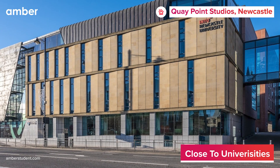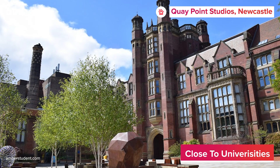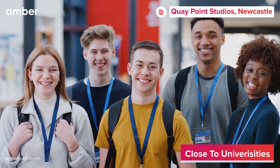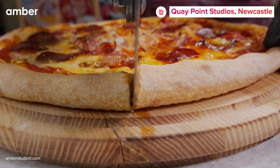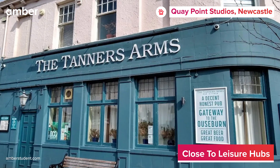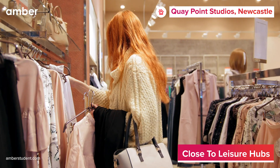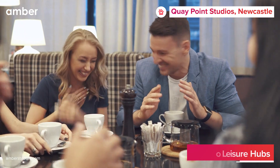Situated just a short drive from Newcastle University, Quay Point Studios allows you to start your day refreshed after a good night's sleep. On weekends, explore nearby dining options like Pizza Base for dinner or the Tanner's Arms for drinks with friends. With a plethora of shopping and leisure destinations nearby, boredom is simply not an option here.